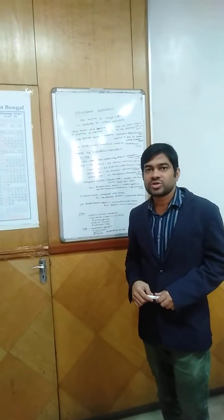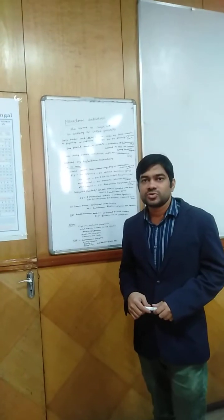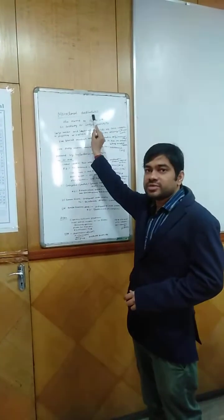Good morning everyone. I am Dr. Shakti Bharat Shau, MDDM clinical pharmacologist, and today I am going to talk on monoclonal antibodies.